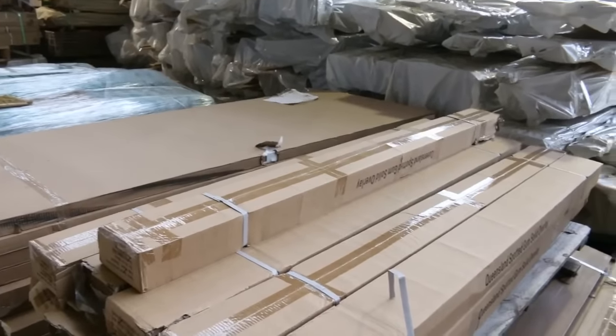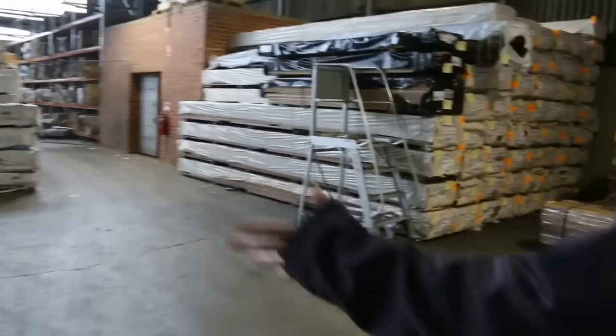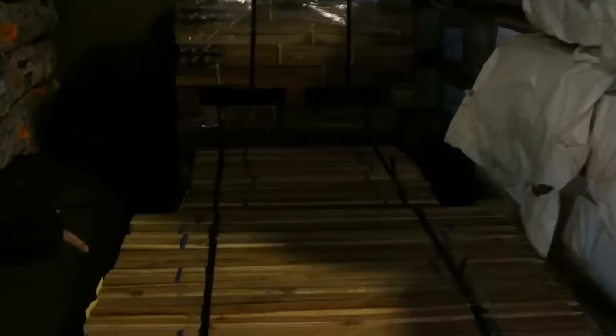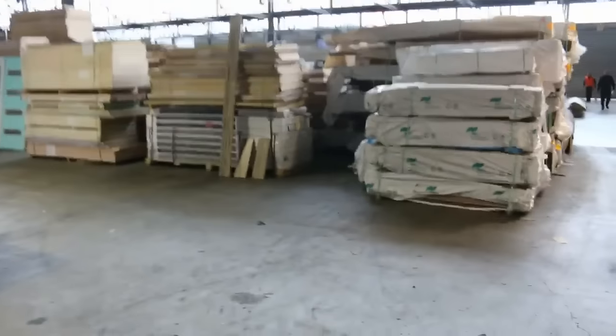We've got bamboo flooring, we've also got a bit of engineered spotted gum flooring and some solid spotted gum overlay flooring. Plenty of stock — a nice big brushwood fencing panel, a bit more flooring. Over here we've got some garden stakes, some nice big chunky ones as well, in a variety of different sizes.